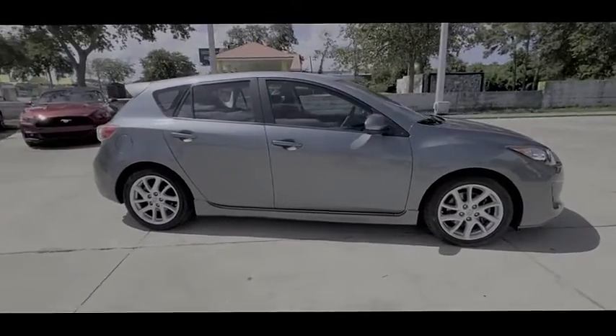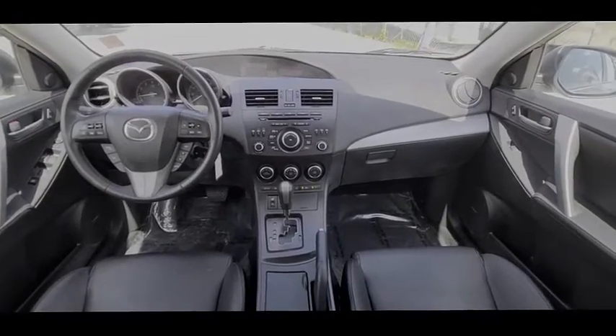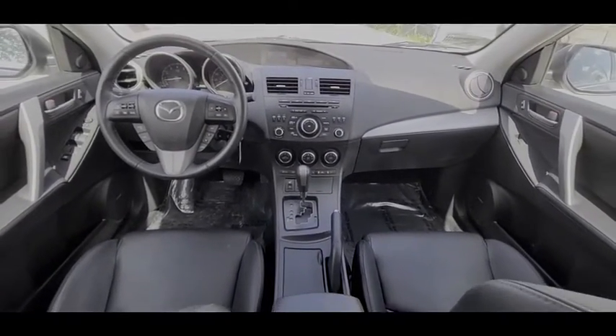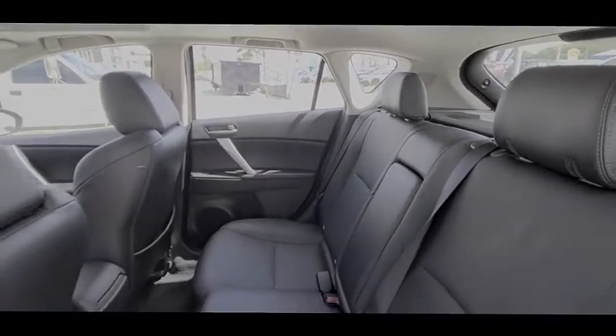This vehicle has less than 70,000 miles. Here are some of this vehicle's great options: tire pressure monitor, heated mirrors, aluminum wheels, rear spoiler, brake assist, traction control, stability control, engine immobilizer, driver illuminated vanity mirror, and front performance tires.